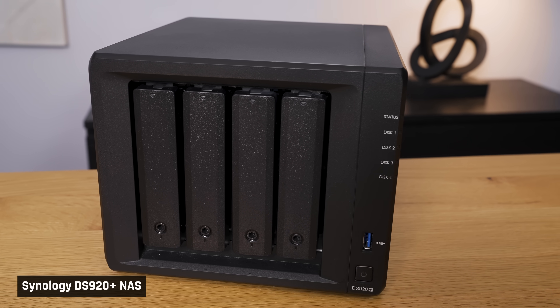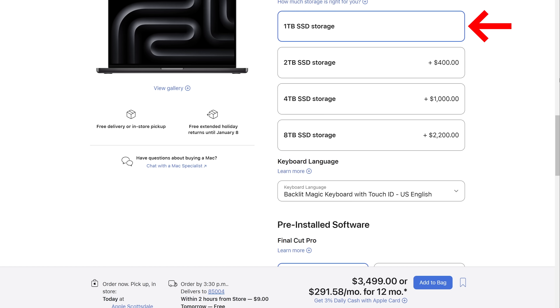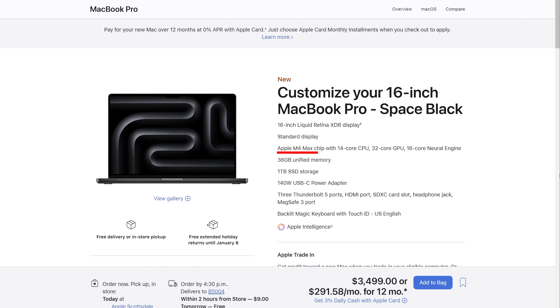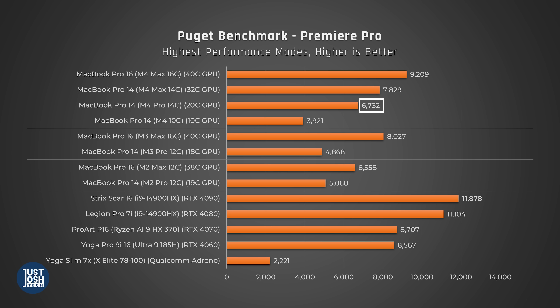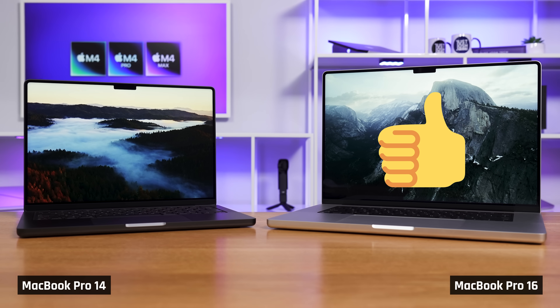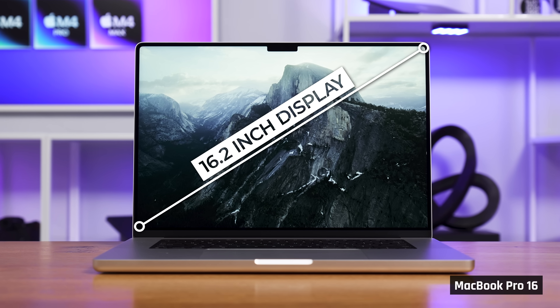Unless you're editing off a NAS, professional video editors are one of the only groups I'd strongly recommend considering a storage upgrade. One terabyte of storage just isn't that much for modern footage, and 512GB is a complete joke — two terabytes is a much safer amount. If you can't afford a MacBook Pro 16 with a Max chip, get one with an M4 Pro 14-core processor, which did surprisingly well in our video editing tests. I've been specifically recommending the MacBook Pro 16, not the 14 — you really will want that extra screen real estate, unless you plug into an external monitor.